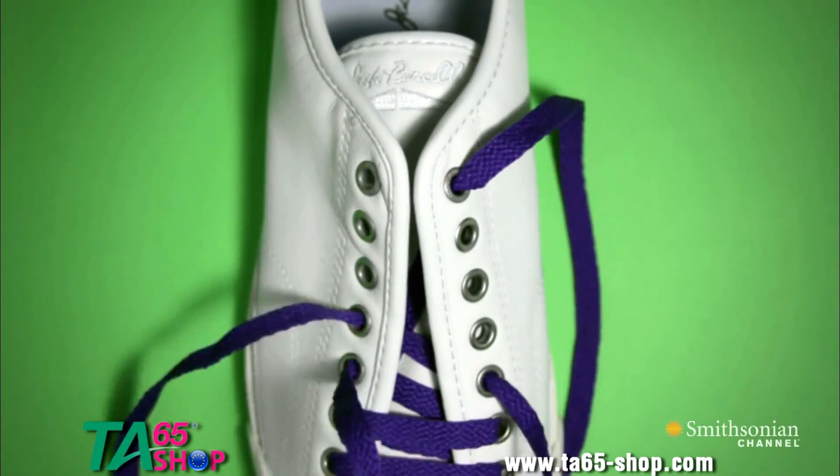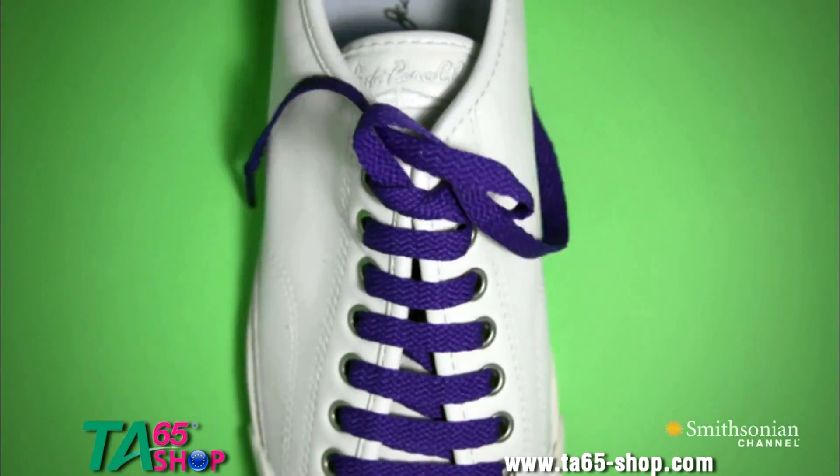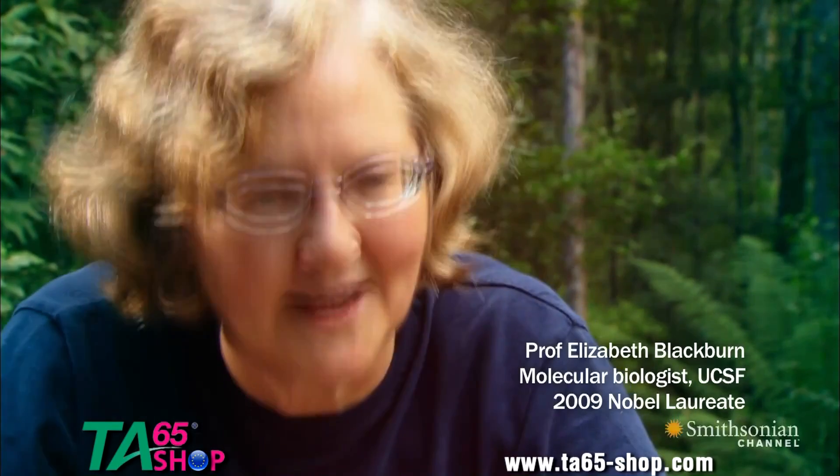We kind of think of this like the tip at the end of the shoelace, because if you don't have that tip, then the end of your shoelace frays away very quickly. Your shoelace won't work properly if it doesn't have a tip. And it's like the end of a chromosome, the end of a DNA — if it doesn't have an intact tip on it, the telomere, it too will fray away.